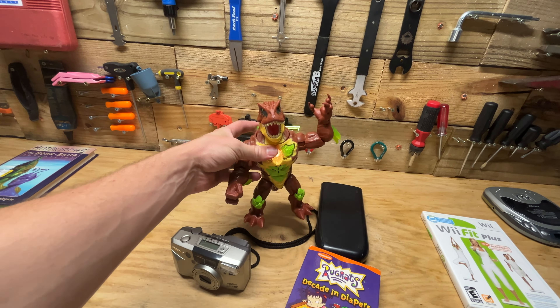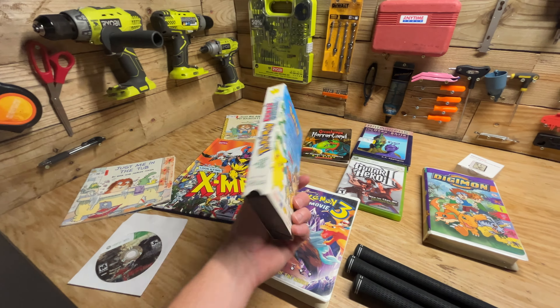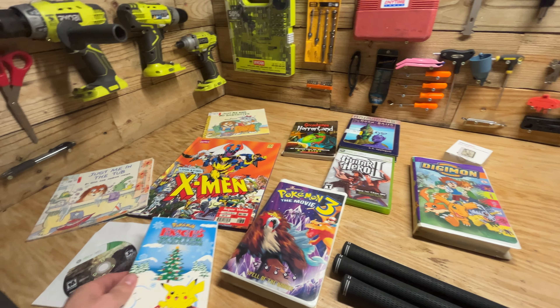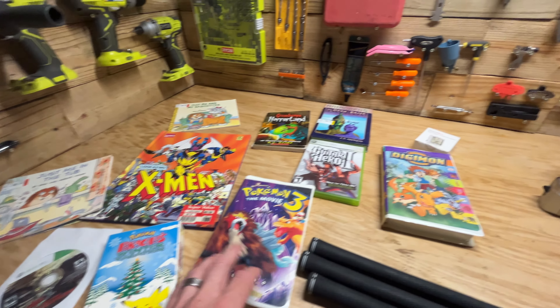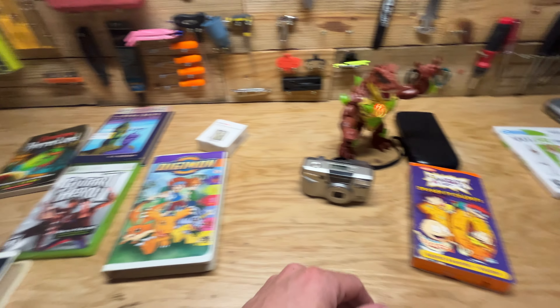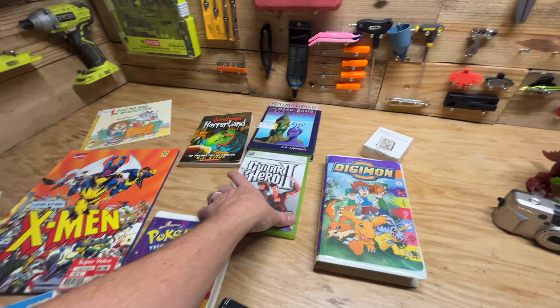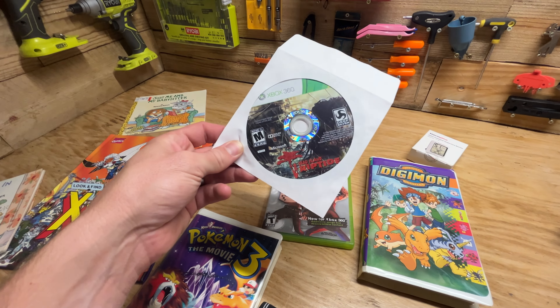I'm not sure what it's from, but I looked it up on eBay using Google Lens and it goes for around $40, so I picked it up. Over here got some media — Pokemon VHS. At our bins we're pretty lucky, they're only five cents per VHS, so if you see a good VHS it's usually worth picking up. Got two Pokemon, this Digimon, as well as this Rugrats VHS.